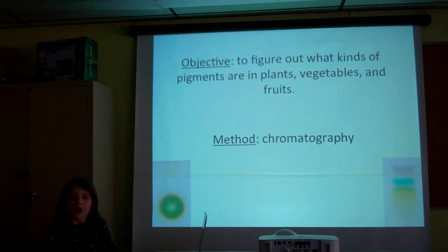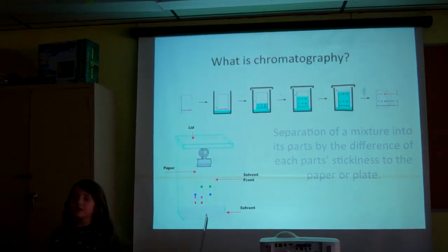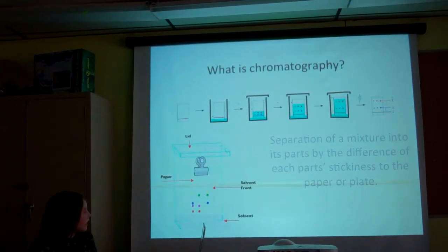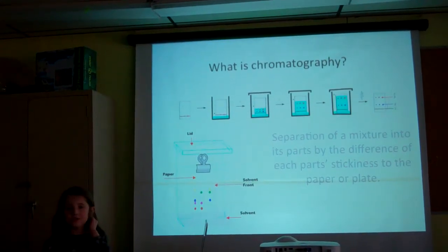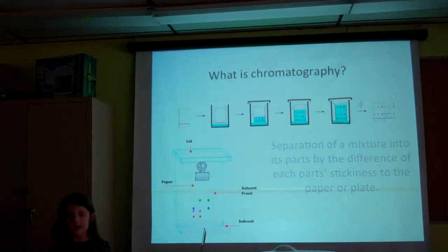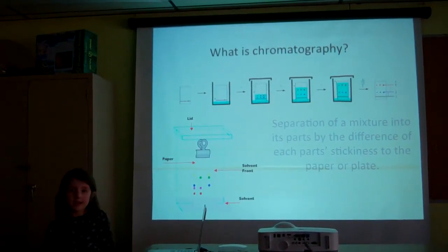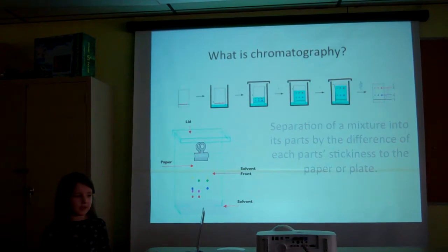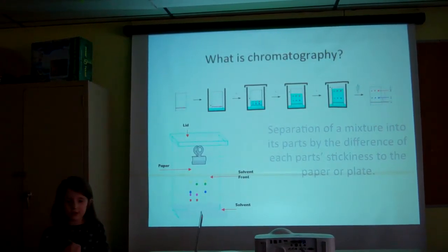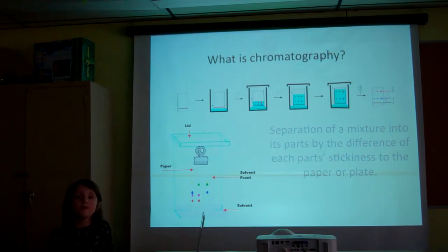The method I used was called chromatography. Chromatography is a way to separate mixtures. You start with the plate, and you take a capillary and spot it with your mixture. You take your TLC plate and put it in a jar with solvent, then put the lid on and wait. While you are waiting, the solvent climbs up the TLC plate. Some compounds stick better than others, so they move very slowly up with the solvent. Others do not stick as well, so they move very fast.